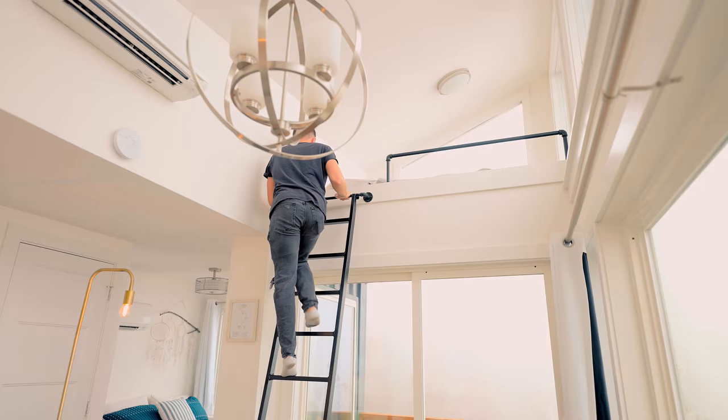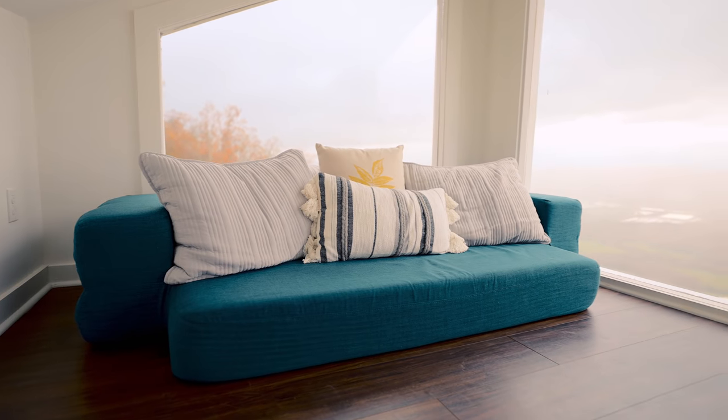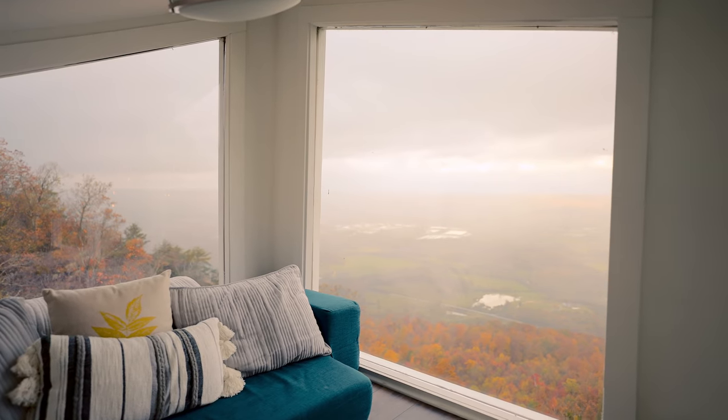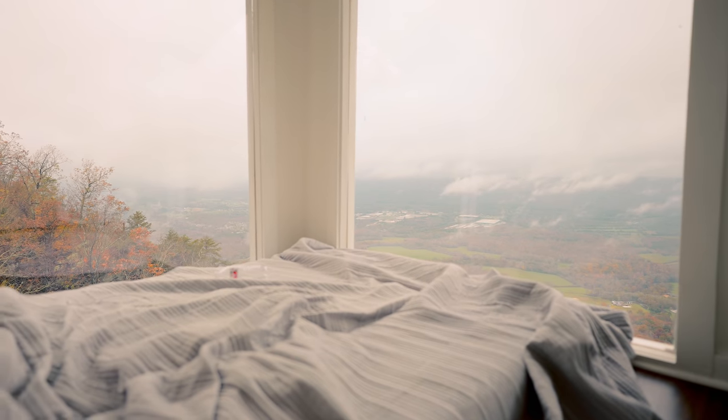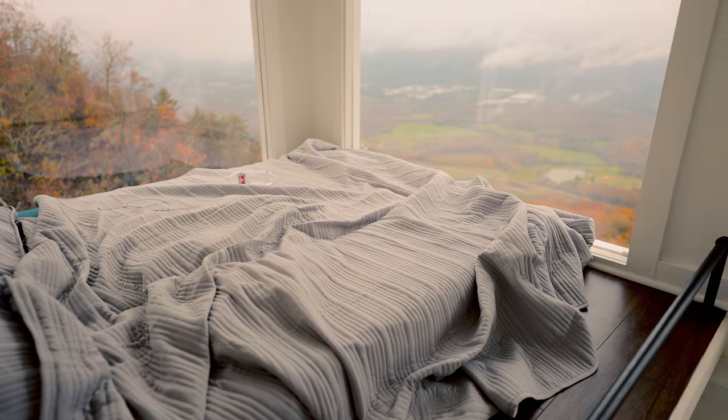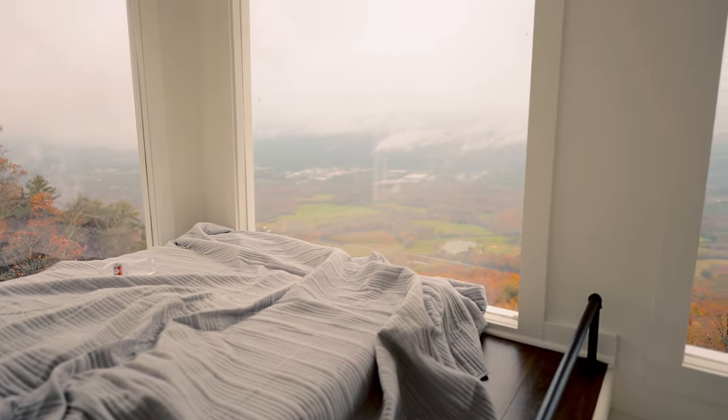Step back inside, head up the ladder, and you're in the loft. You climb up and there's a really large loft space — you can actually stand up in here. I'm pretty average height and in the corner I can stand up, so it's really roomy. A lot of lofts are hit or miss because sometimes you can't even sit up in them, but this one you can stand up in. The windows let you look out, and you can convert the couch area into a bed — so there are actually two beds in this home.